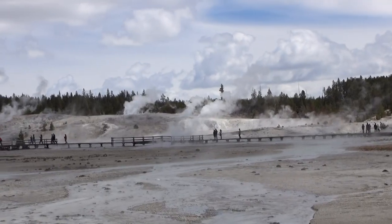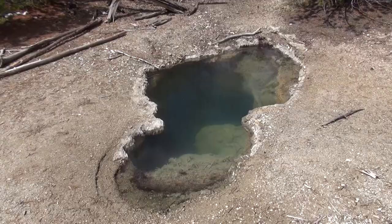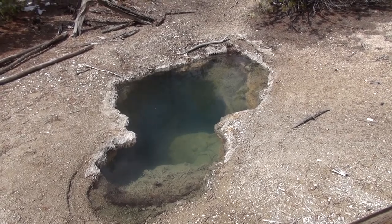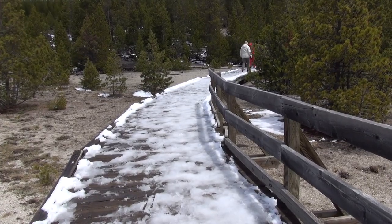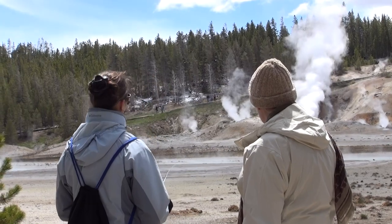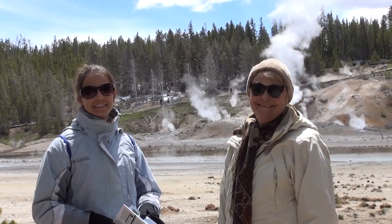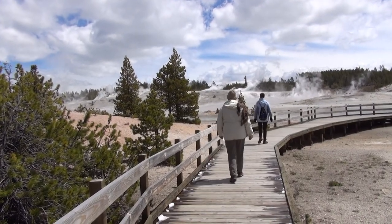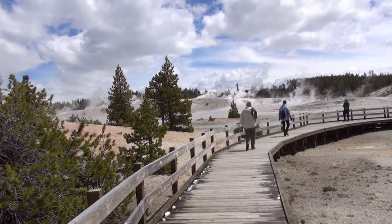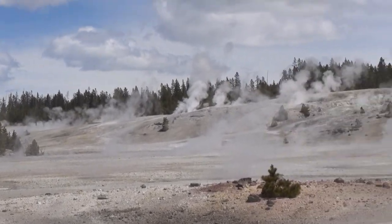Walking further down the platform around Porcelain Basin. If you're reading Job, this is called Whale's Mouth. You can see the boardwalks are still a bit icy. Looking across Porcelain Basin at the back end of it — incredible scene, incredible sky, incredible day. Let me give you a little panorama of the field here.